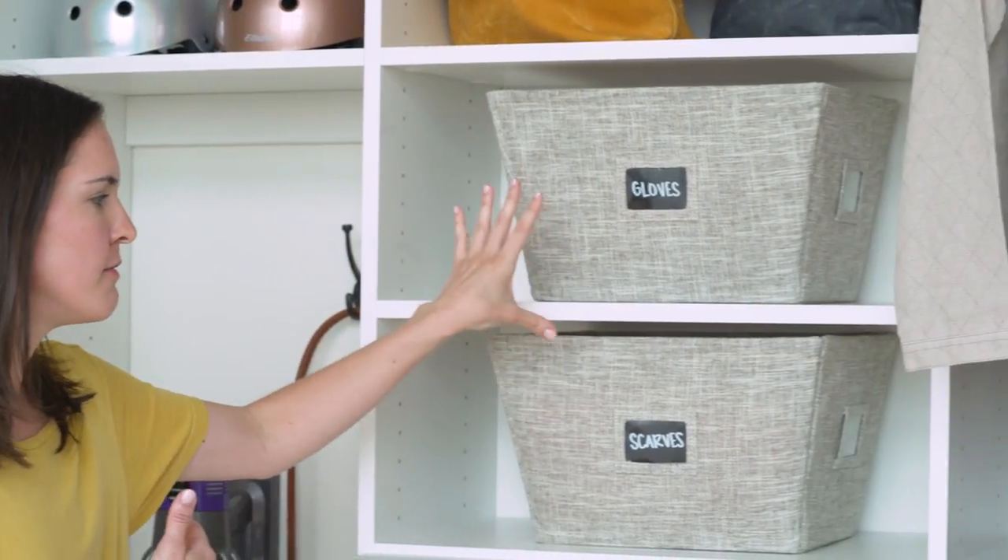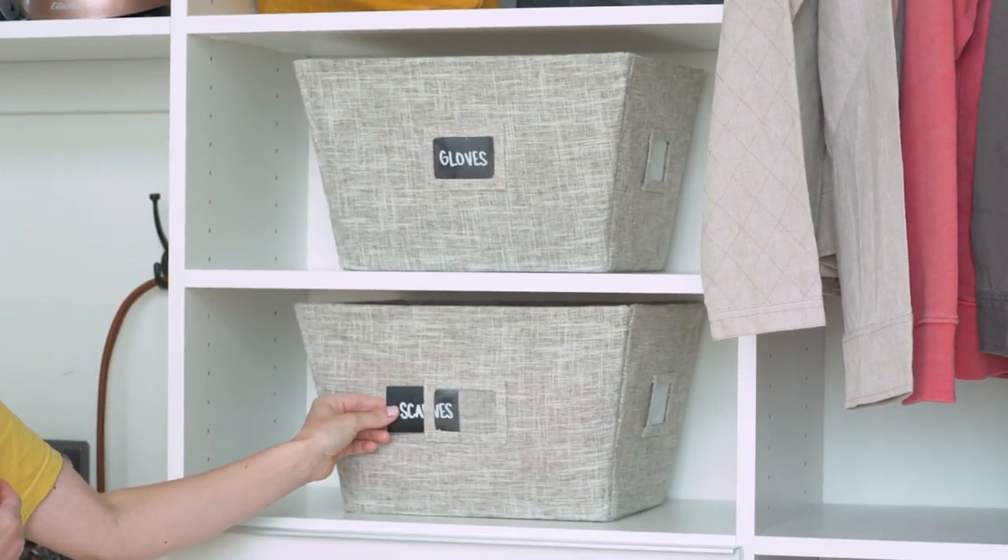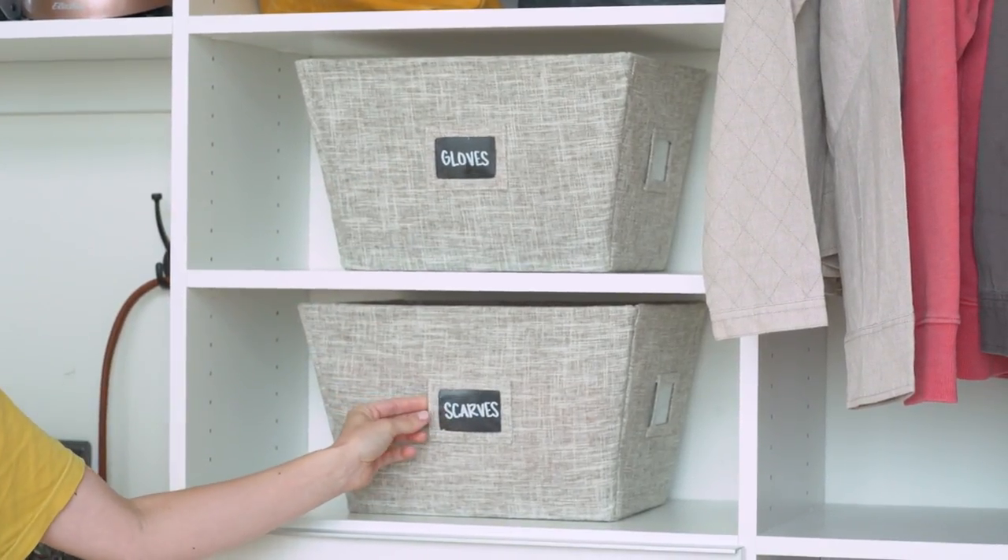Once you have picked out your coats, you can move over to this section and sort of finish your outfit. Here we have bins for gloves and scarves which we've labeled — you can change that as your needs change.